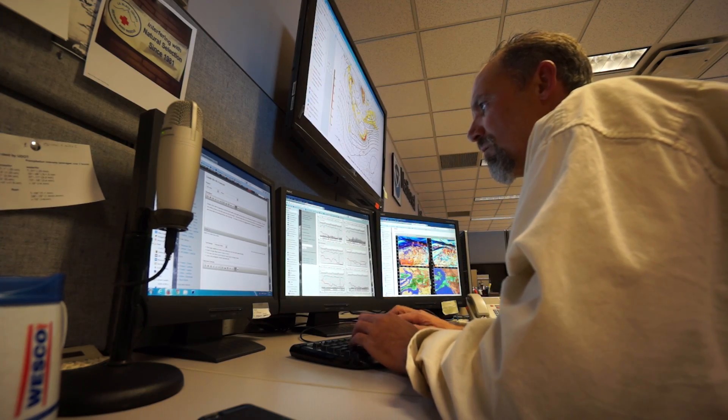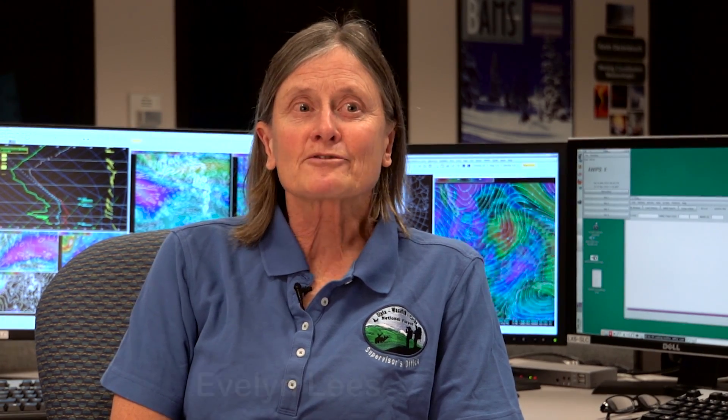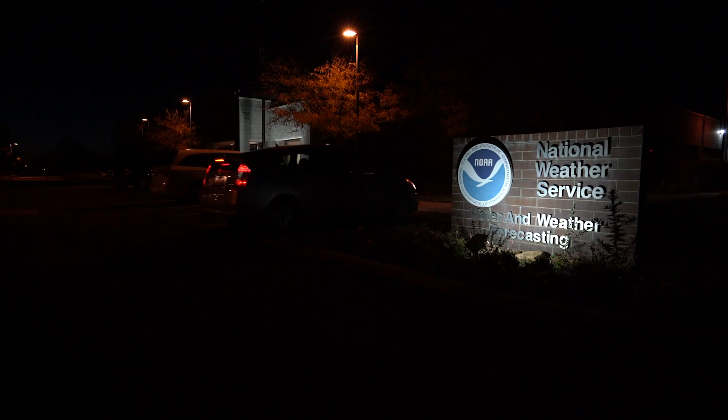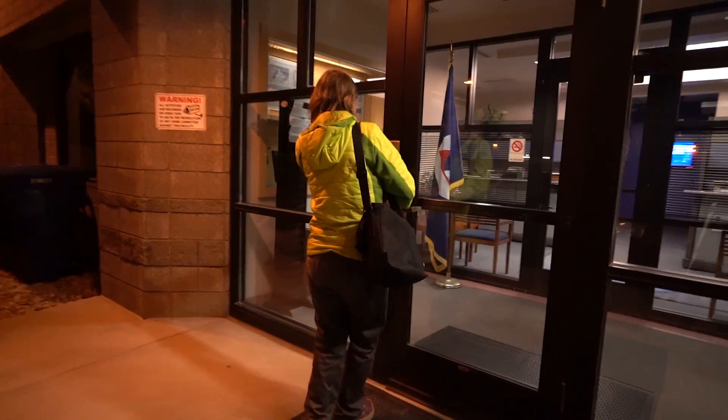The Utah Avalanche Center acts as a hub between professionals who work out in avalanche terrain, the media, and the public. We provide this avenue of two-way information sharing so that people can stay alive and hopefully come home at the end of the day. I also love the indoor part of our job where we actually put out the forecasts. It's always a little rough when the alarm clock goes off at 3:15 in the morning, but by the time I get to work at 4 a.m., I'm normally wide awake and my mind's buzzing.